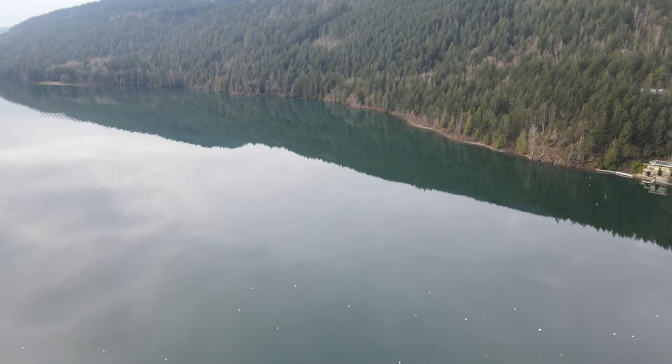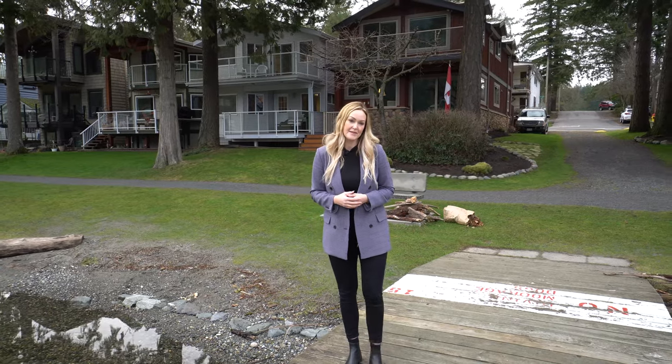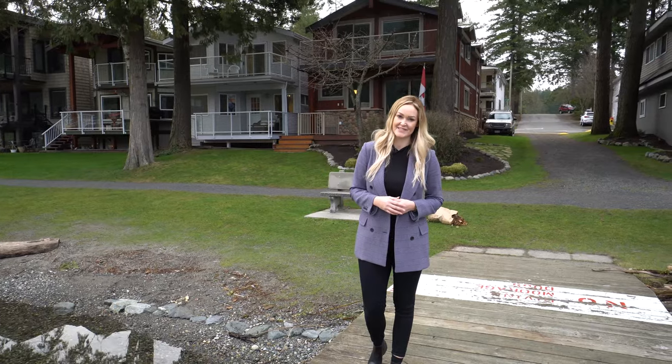So if you'd like to call this house your home or your home away from home, then give me a call. I'm Naomi Adams with Adams Real Estate at Century 21 Creekside Realty.